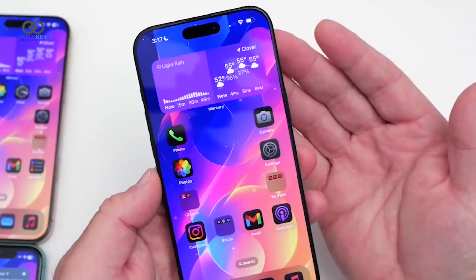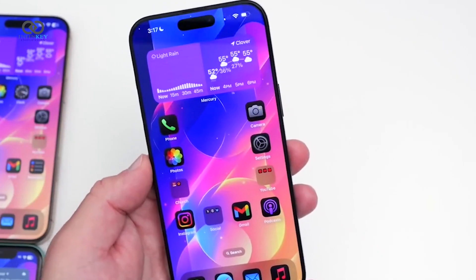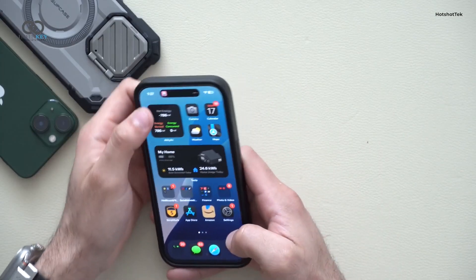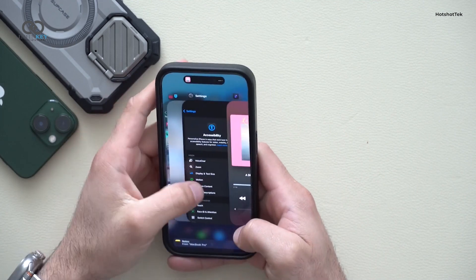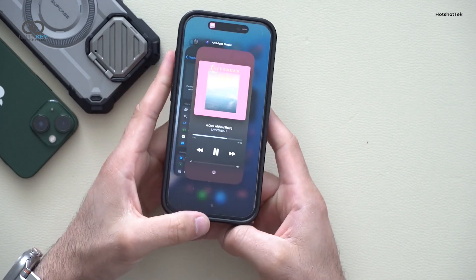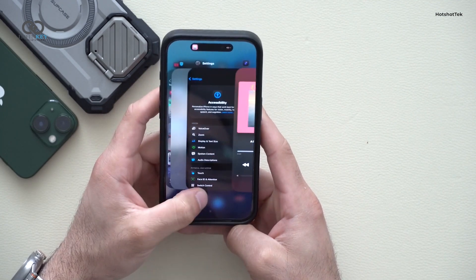The colored timers introduced in Beta 3 are still here unchanged. Live activities are getting a cool upgrade as well — apps with live activities can now use ultra-wideband to track nearby interactions in the background, meaning better accuracy for things like tracking deliveries or ride-sharing apps.